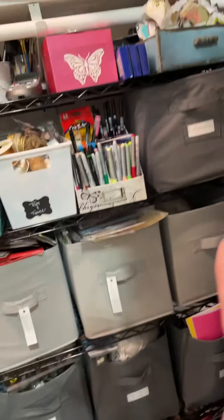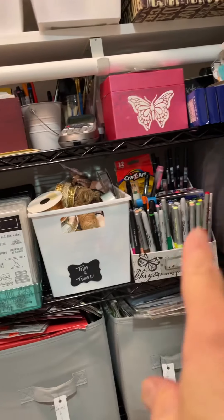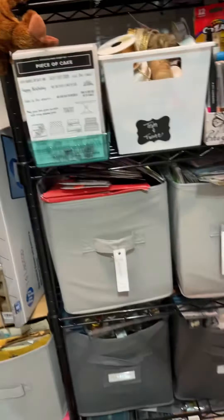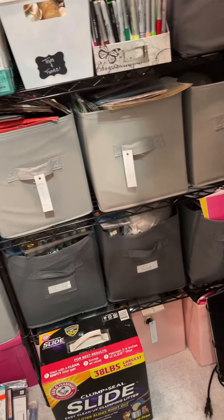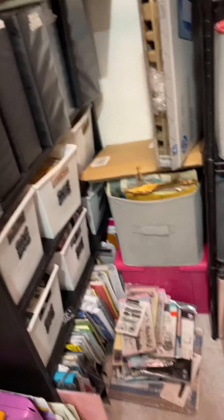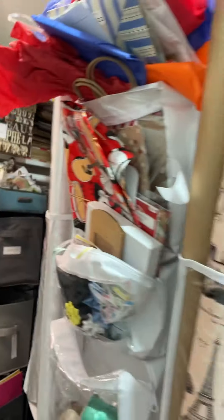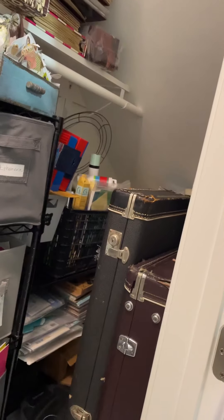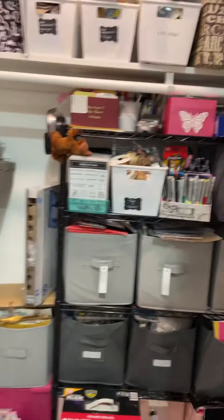This is the cat's automatic feeder for when we go out of town, and the cat's litter box and litter. I have ephemera, pens, twine and trim, my Stampin' Up stamps in those nice cases, and things like ephemera, some projects, and tools. My markers and paint are here, plus a pile of stuff I need to put away. Over here is wrapping paper and gift bags — kind of a mess, but an organized mess.